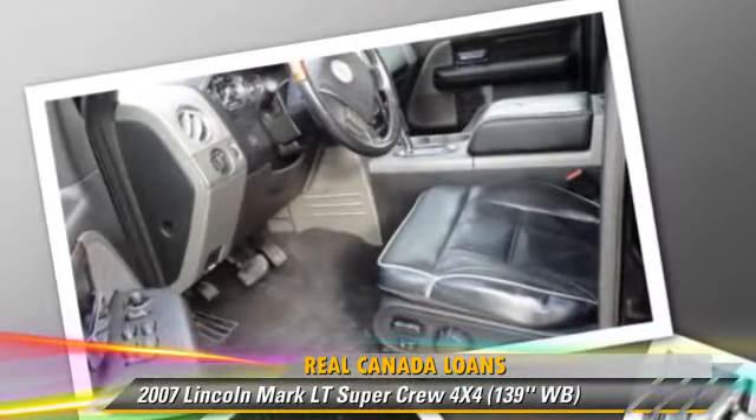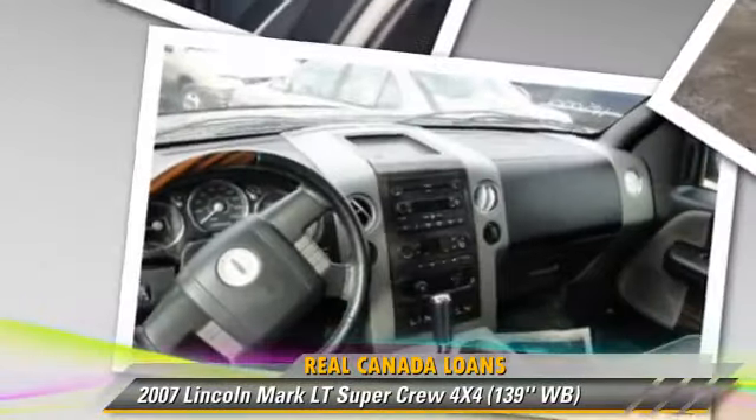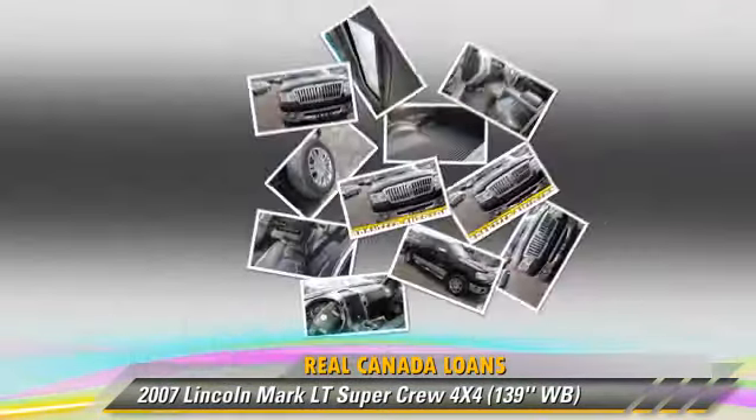This Lincoln features powered door locks, a sunroof, and bed liner. Safety features include side airbags, fog lights, and ABS.